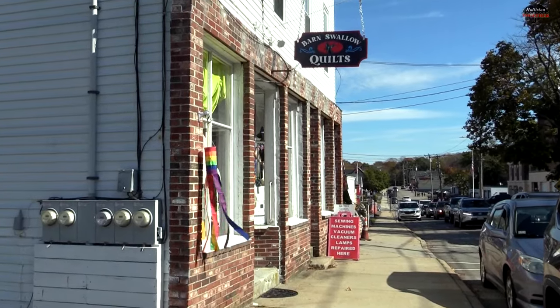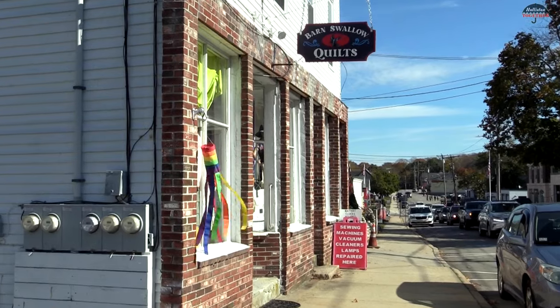Welcome to Barn Swallow Quilts. This is a new little shop. We're full of all kinds of colors and textiles. We have wool, cotton, and there's some linen.